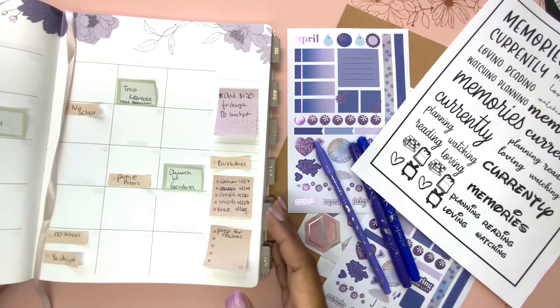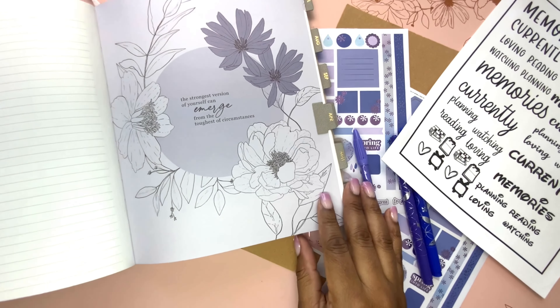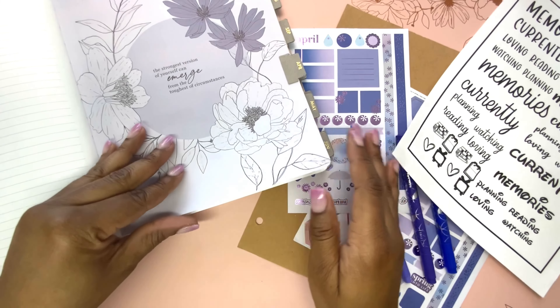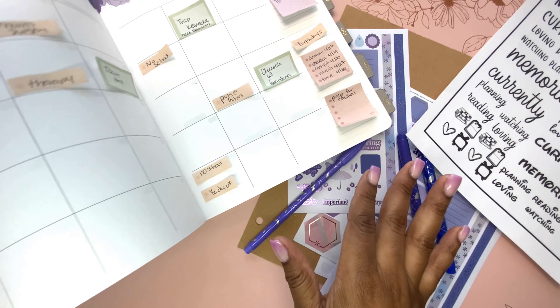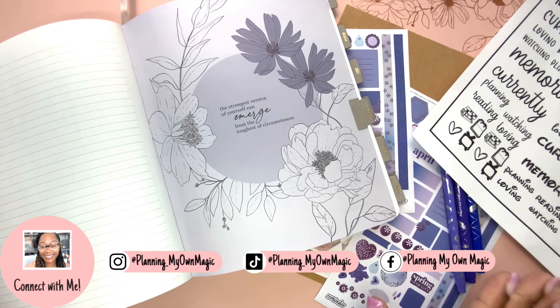March just kind of flew by and smacked me in the face, so I am not actually sitting down to do this sticker planning until April 1st. Today is Saturday, April 1st, and I'm just now sitting down to do this. But luckily, my lovely wife and I sat down and did all of our pre-planning. If you follow me on Instagram, you may have seen me post that little picture of us doing that, and I'm so glad we did because that will make this so much easier.